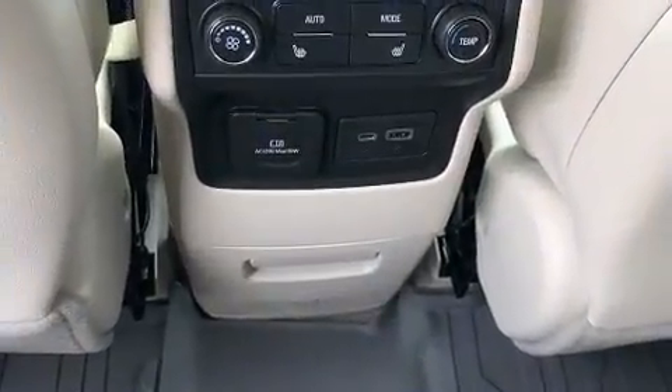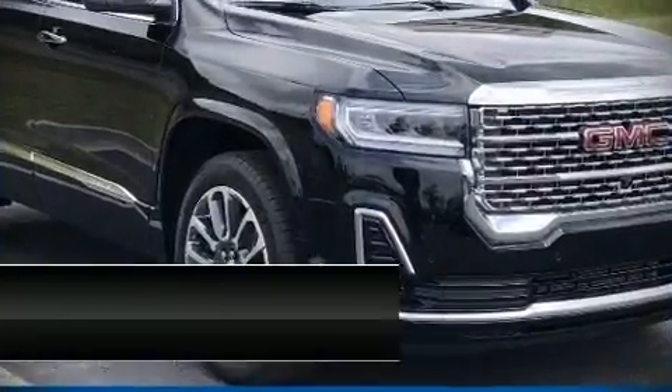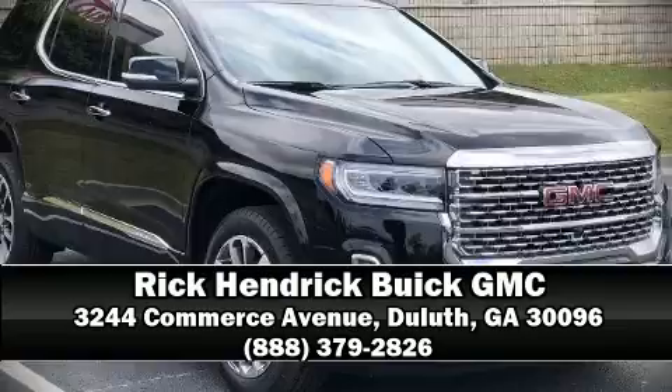Passenger security is always assured thanks to various safety features such as brake assist, OnStar, and four-wheel disc brakes with ABS. Our sales reps are extremely helpful and knowledgeable — come on in and take a test drive.